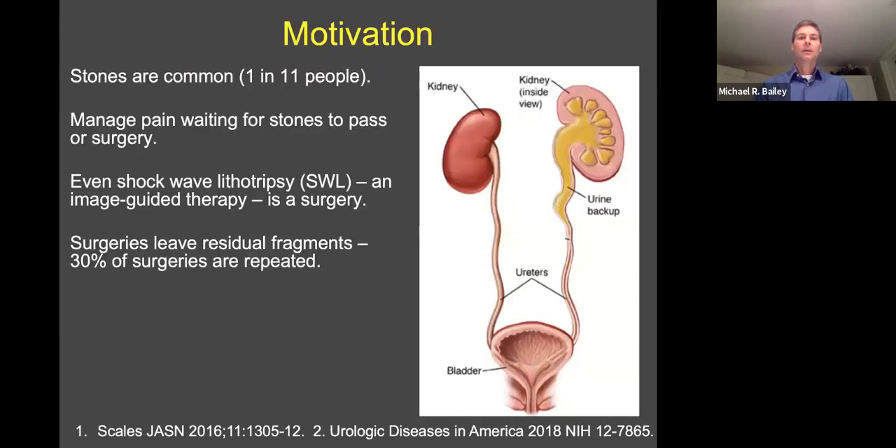Kidney stones are very common. The effort is to manage the pain while waiting for the stones to either pass or require surgery. Shockwave lithotripsy is an image-guided therapy that we would consider one of those surgeries for the way it's performed, and all these surgeries leave residual fragments about a third of the time.